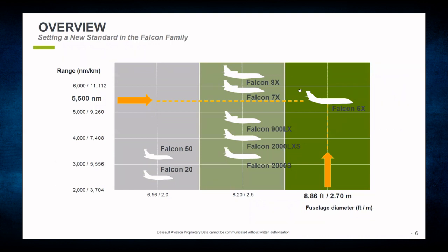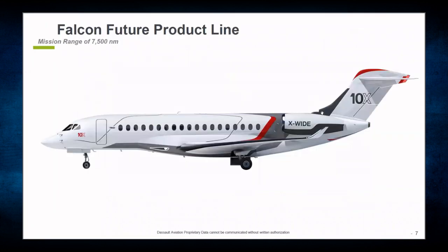This next slide gives an overview of the range of all these aircraft, and as you can see, the ranges got longer and longer over the development of the aircraft. Our Falcon 6X, coming out this year, will have the largest production cabin for any corporate aircraft with a fuselage diameter of 8.86 feet. And just recently, we announced a future production aircraft, the 10X, which will have a mission range of 7,500 nautical miles — by far our largest aircraft ever produced — powered by brand new Rolls-Royce Pearl 10X engines.